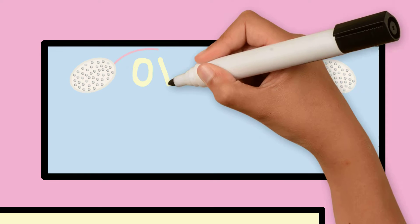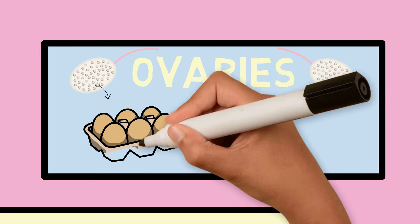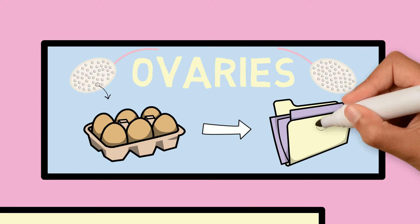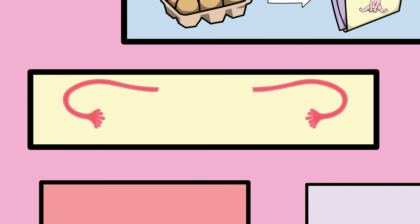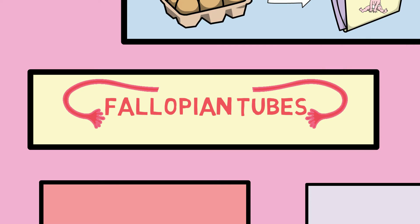The ovaries are two small circular structures that store eggs. These eggs contain some of the special information needed to make something called an embryo, which can grow into a future child. The fallopian tube is a long tube next to the ovary that connects to the uterus.